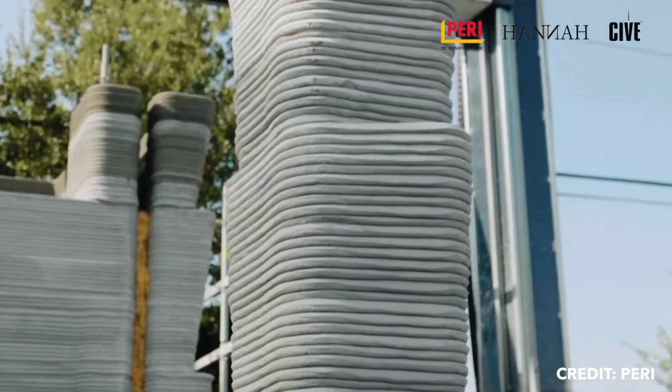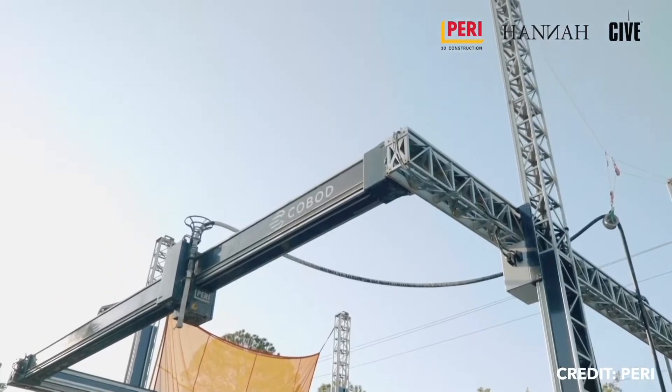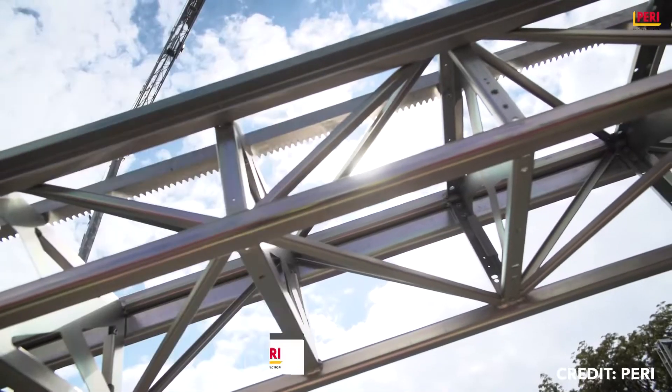About two weeks ago, NIDIS 3D unveiled the first two-story 3D-printed building in Canada. And Perry has previous experience with a similar project in Germany.